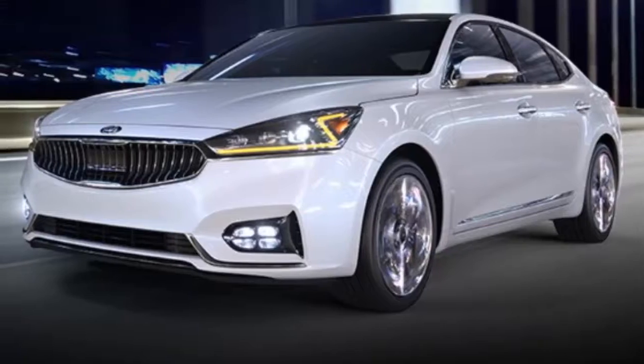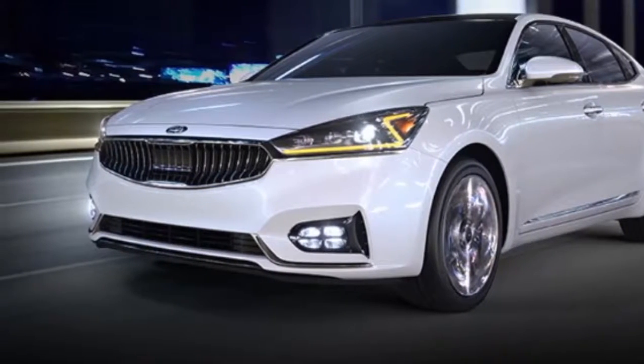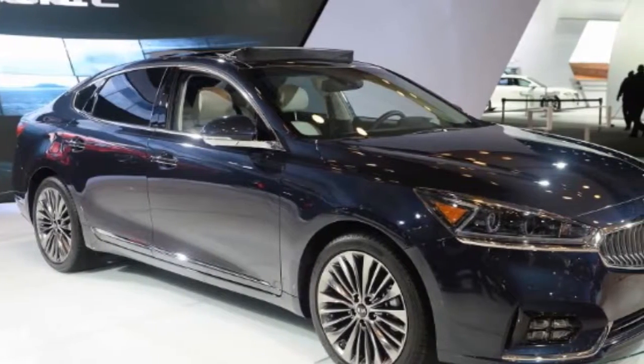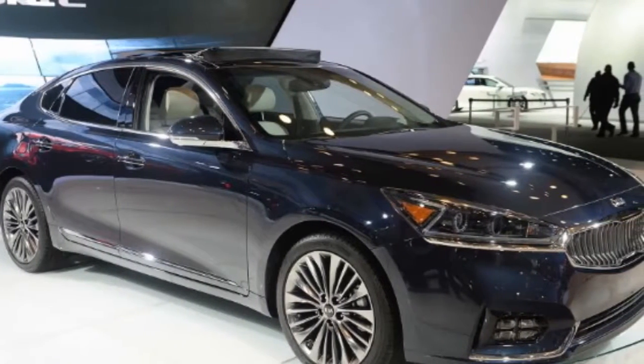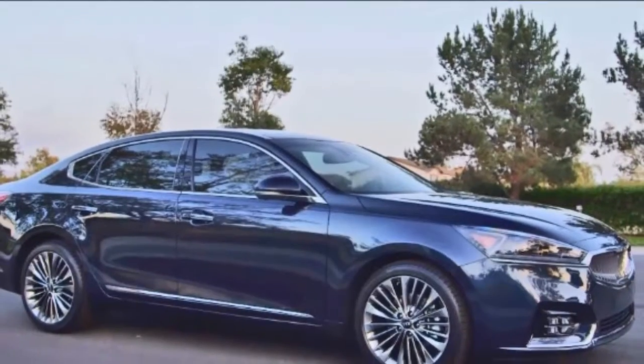The mainstream large sedan segment is dominated by the Toyota Avalon and the Chevrolet Impala. For 2017, the second-generation Cadenza arrives and gracefully moves farther up in execution, carving out a niche among full-size near-luxury sedans.